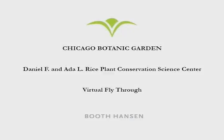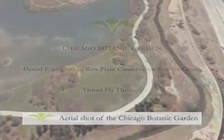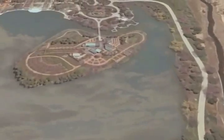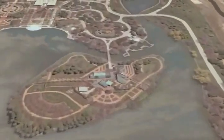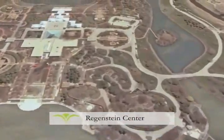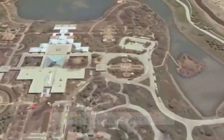The Chicago Botanic Garden is one of the great gardens of the world. With three native habitats, 23 display gardens, and a collection of 2.3 million plants, we welcome over 760,000 visitors a year. The garden covers 385 acres and is set on nine islands, linked by a series of bridges which let visitors enjoy nature at its very best.